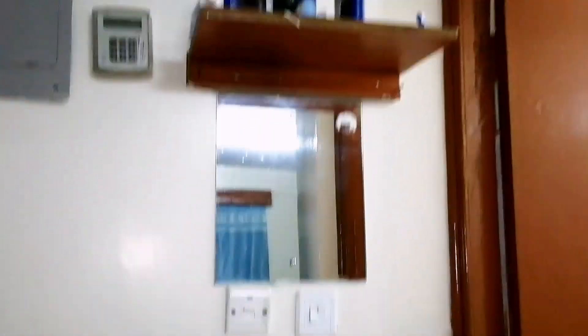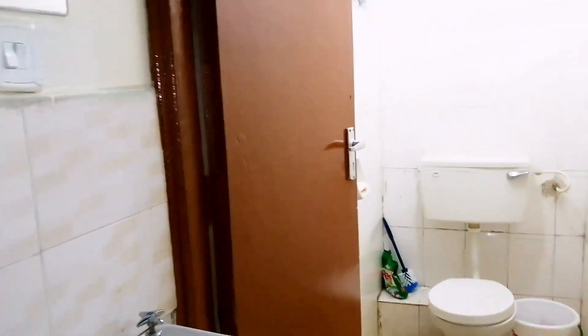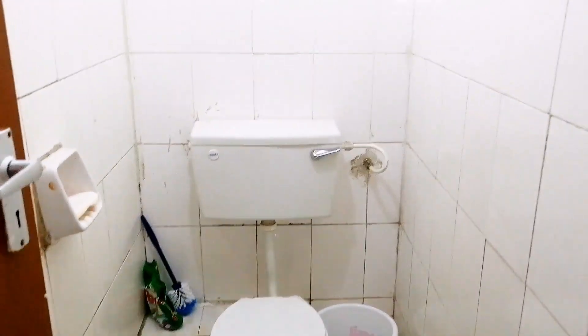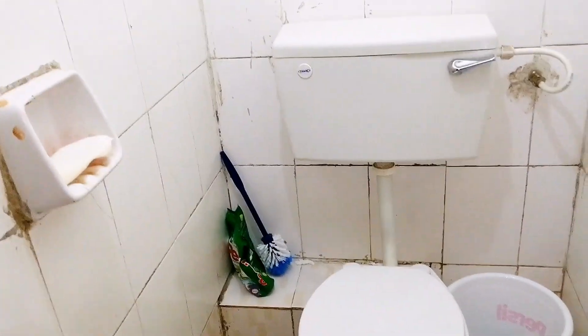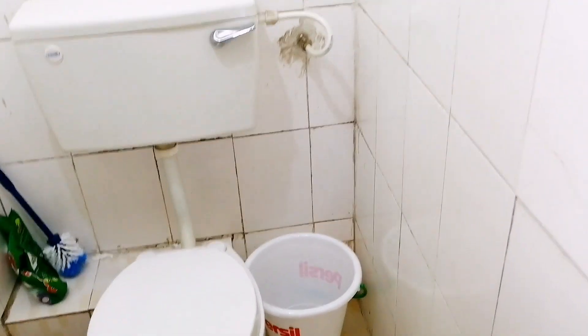Now the washroom - this is mostly the common arrangement for most bed sitters in Nairobi. The washroom has the toilet, the water closet, and the overhead shower. It also has a soap holder area and a window. Down below there's a section where you can put accessories like a brush, soap, and any other fancy stuff. That's the toilet and shower area.